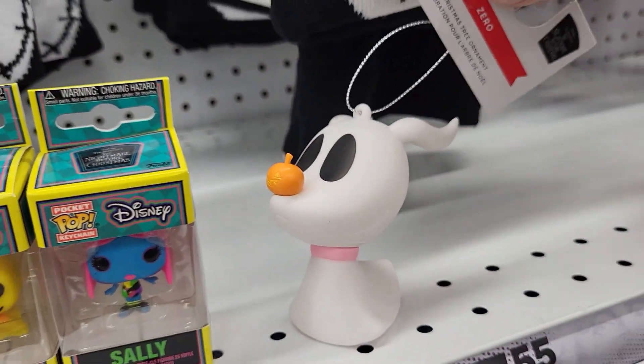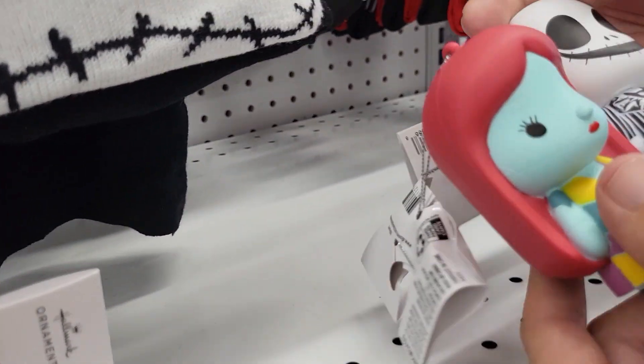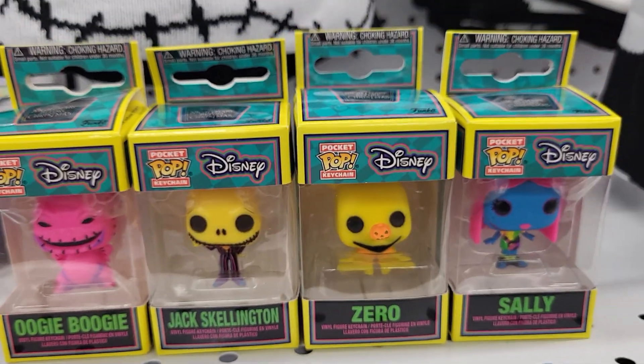They're Christmas ornaments, guys. These are Jack and Sally Christmas ornaments and they have the Disney Pop little miniatures.